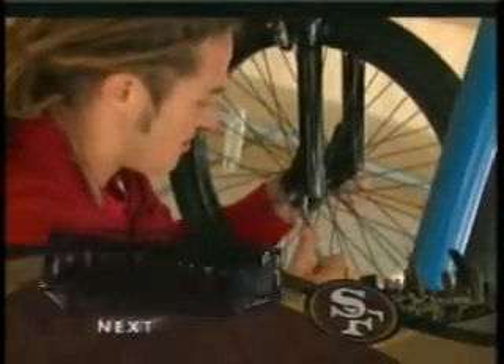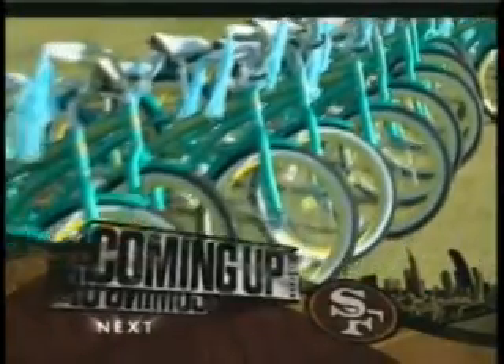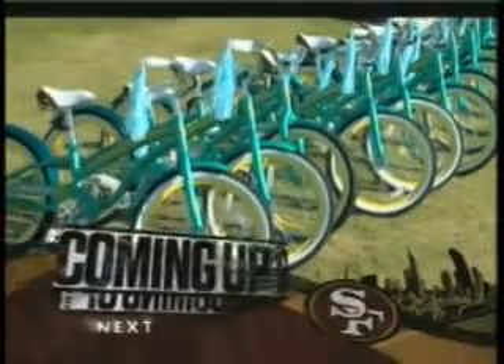Still to come on 49ers Total Access, we'll show you how some players helped build one of the most exciting things a kid could ever find under the Christmas tree.